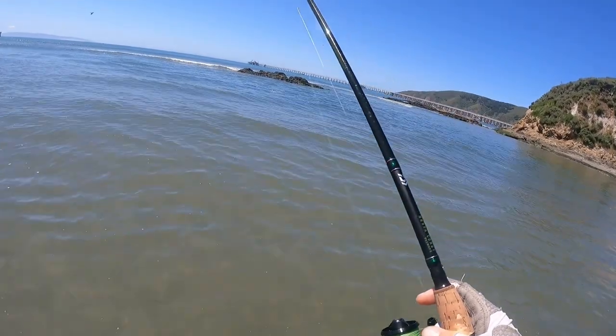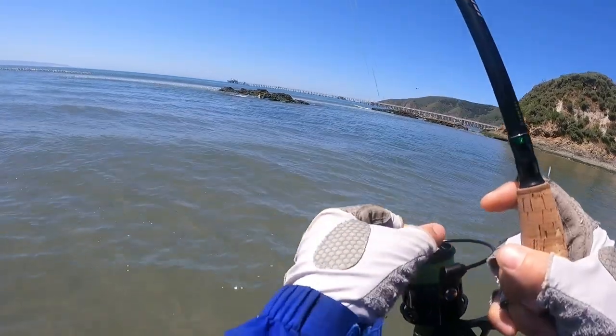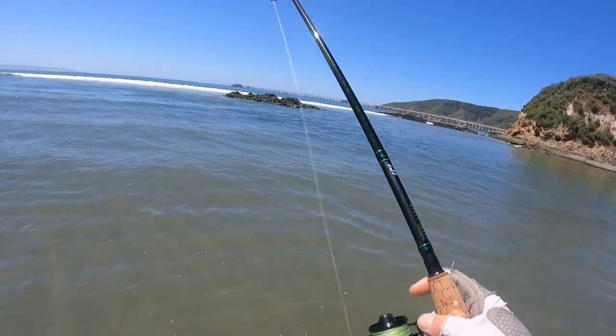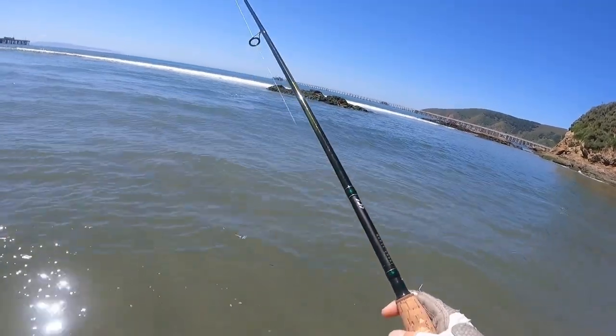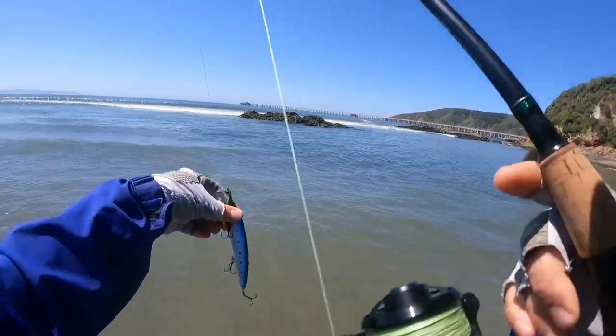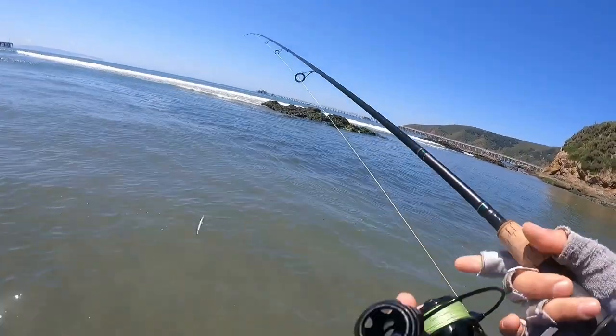I think I'm fishing better than ever. Keeping my drag set looser so I'll lose less fish and pull the hook less. We're going to fish from 12 pm to 2 pm, which is a high tide swing, and then we're going to fish 7 pm to 9 pm, which is an incoming tide at sunset.